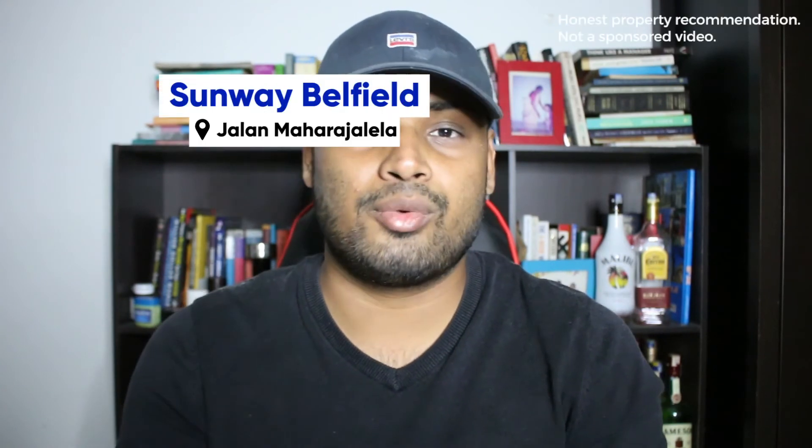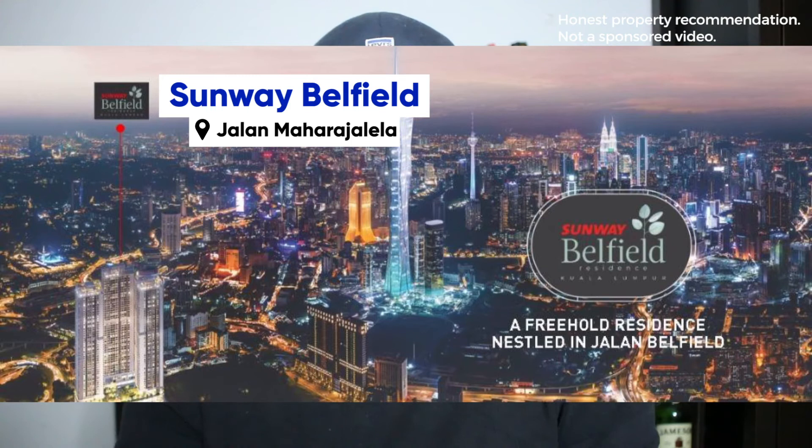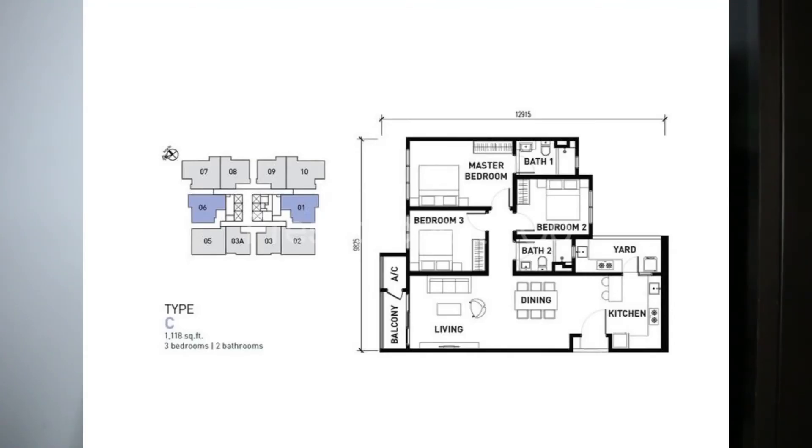The third project I'd like to introduce to you all is Sunway Belfield. This project is a freehold project and the developer is Sunway Group. It's going to be completed in 2024, at about RM800 per square feet on average, and has anywhere between two and four bedrooms.